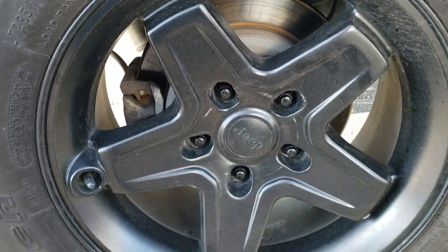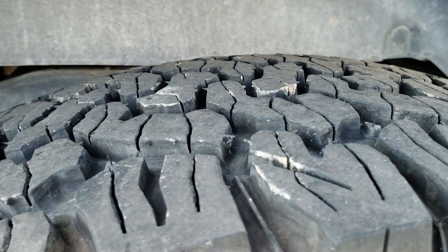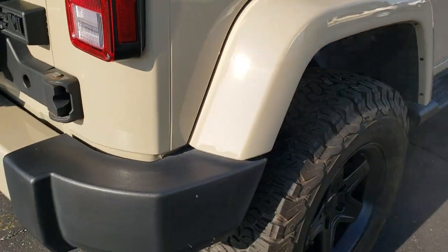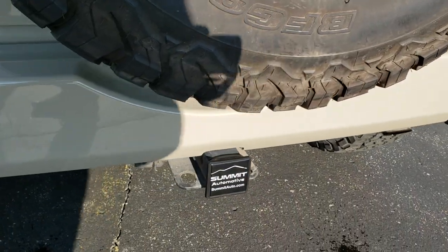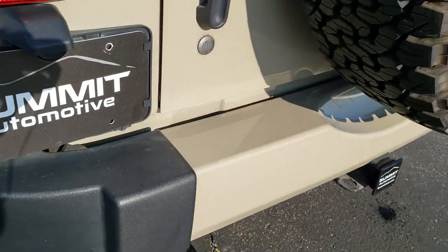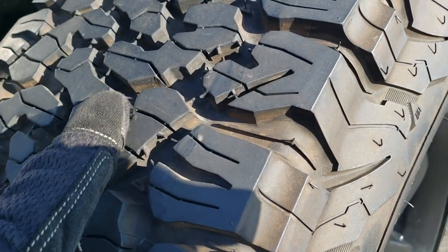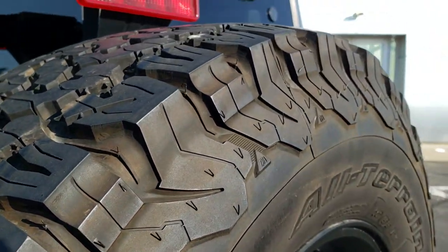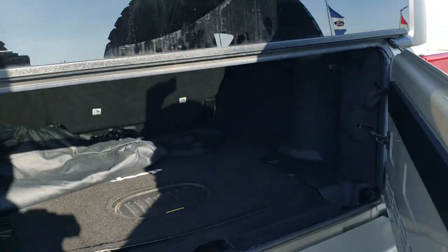Back rim is in excellent condition as well, and the back tires have just as much tread as the front tires. As we come around to the back, the rear bumper is in excellent condition, does have the receiver hitch and 4-pin wiring, and a matching spare tire. You can see that this is a brand new tire with all the tread left, and the tires on the vehicle have a good amount of tread left as well.